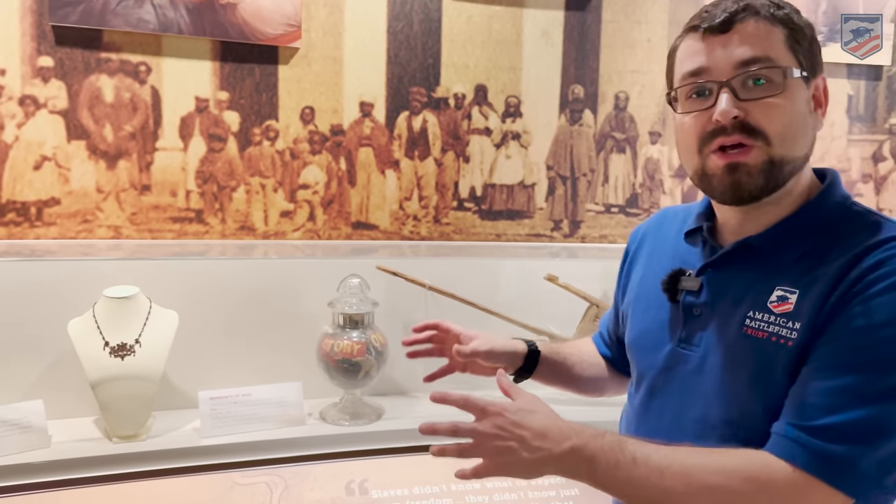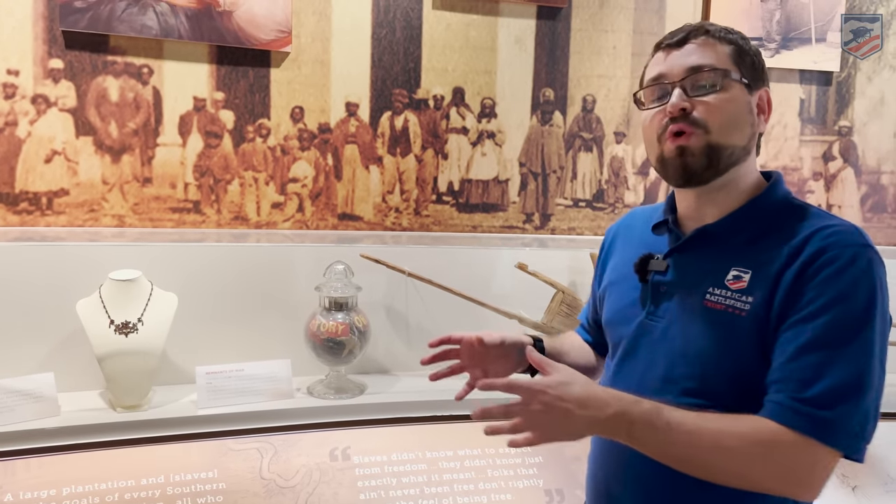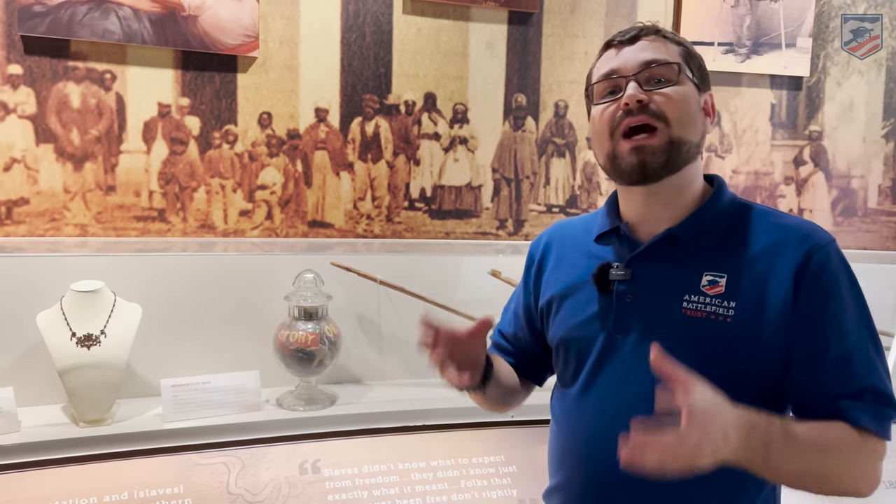We'll point out some of the cool artifacts, and one of my old friends, Shane Kyle, will join us here in a little bit, and we'll talk about the history of Mississippi. We're going to focus, because we are the American Battlefield Trust, on some of the cool artifacts they have here tied to our larger story of the American Civil War.